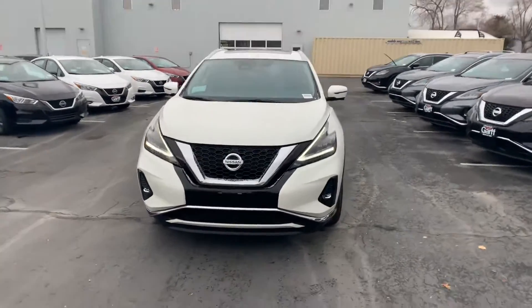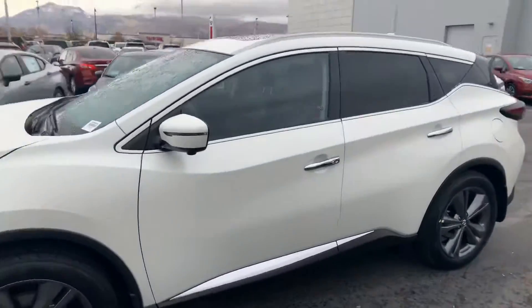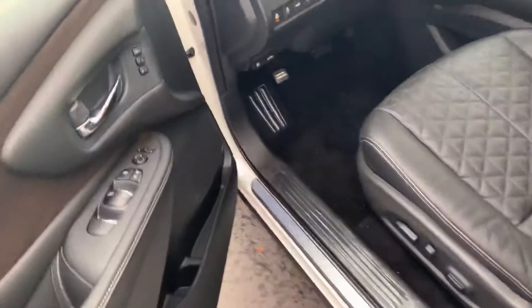There's a 2020 Platinum Murano — it's fully loaded with features, it's in awesome shape. It's a brand new vehicle, so I'm not going to walk around. I'm trying to get right to it and show you the interior.